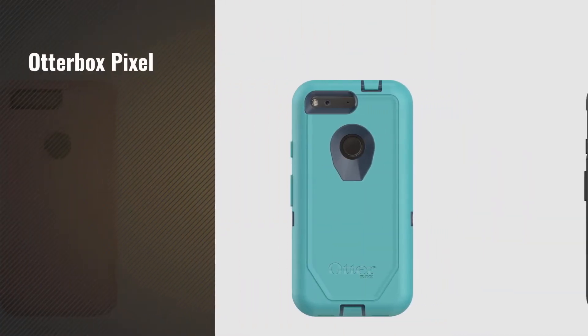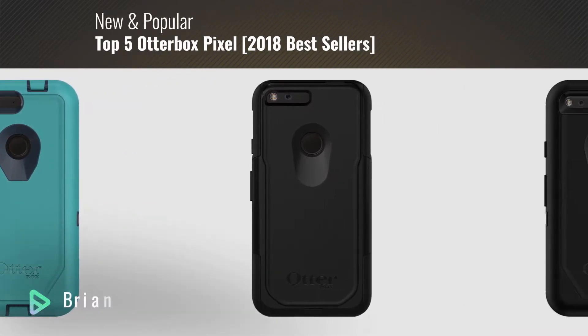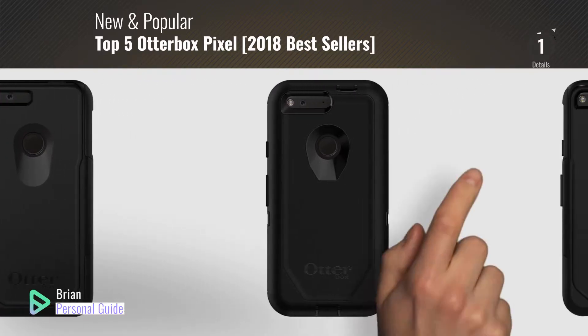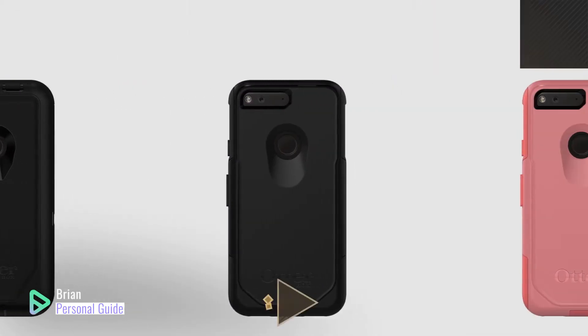If you're looking for Otterbox Pixel, this video is for you. My name is Brian, your personal guide. Welcome to our channel. At any time, you can click this circle in the corner and get more info and real-time deals on your favorite products.